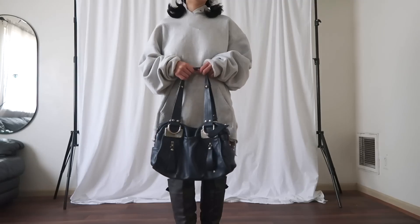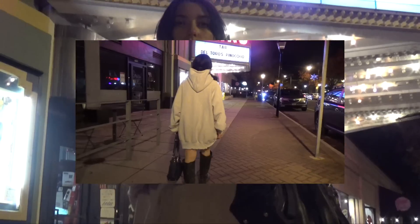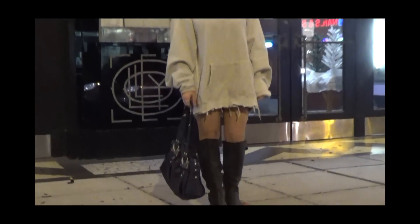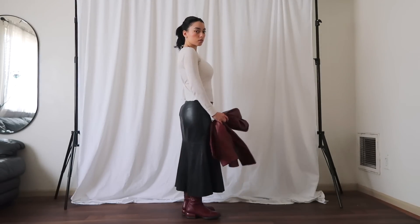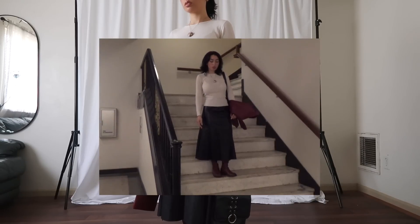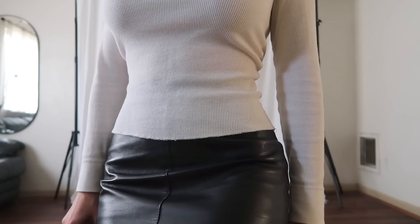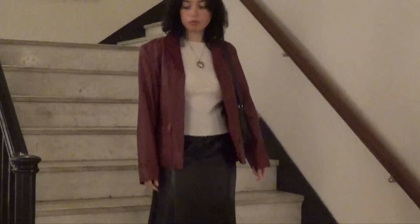Most of these looks by the way are entirely thrifted. This vintage leather maxi skirt is a godsend — I'm in awe of the mermaid flair it has at the bottom. This gauzy styled thermal layered softly over top of the leather felt so perfect to me. I love pairing different textures together, and the chrome heart pendant kept this look simple but further alluded to the edgy feel of the outfit.